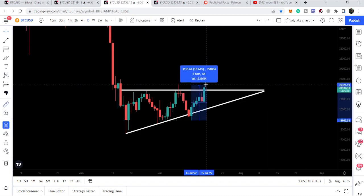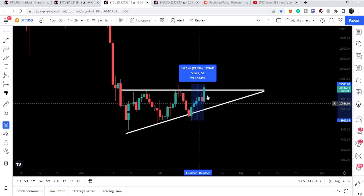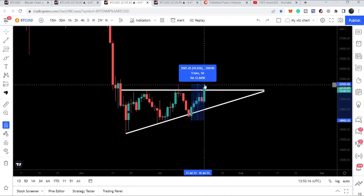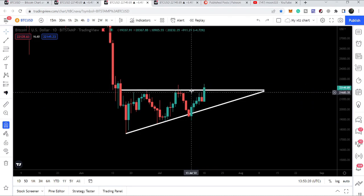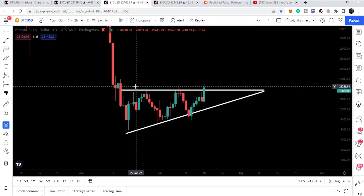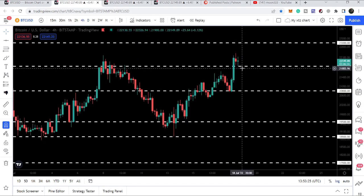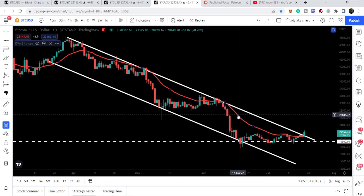This is almost a 19% move from this support — from this low to this high. Today is very important for Bitcoin because we are breaking out the resistance of the triangle. We are also breaking out the key resistance of $21,900, and at the same time we are also breaking out this very important long-term resistance of the channel as well. In today's analysis we will take a look at this move.